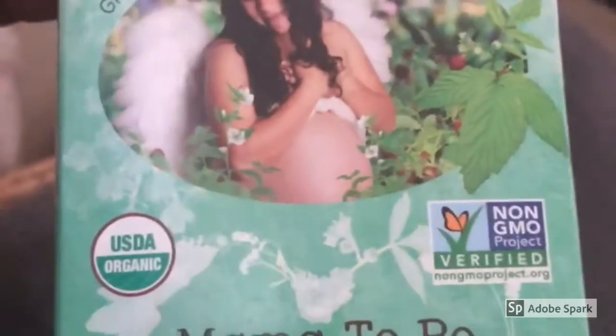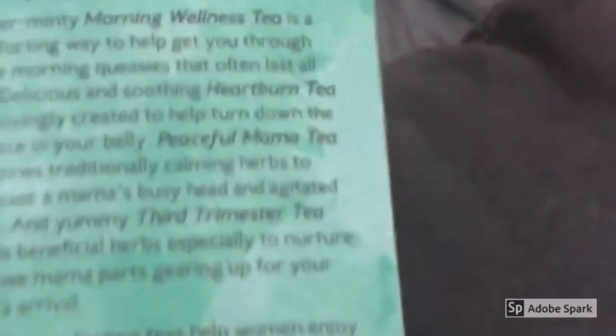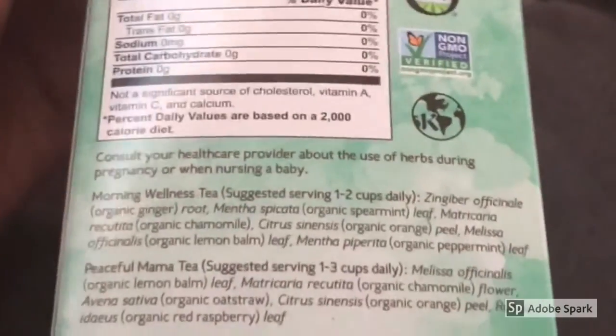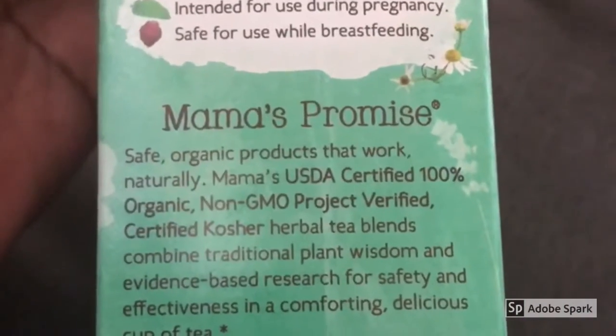It is especially formulated for pregnant ladies or ladies who have given birth. As you can see here, I am showing you my actual tea. My tea came with a sampler pack, so I had the Morning Wellness Tea, the Heartburn Tea, the Peaceful Mama Tea, and the Third Trimester Tea. Each of these teas tasted differently and they all had their own benefits.